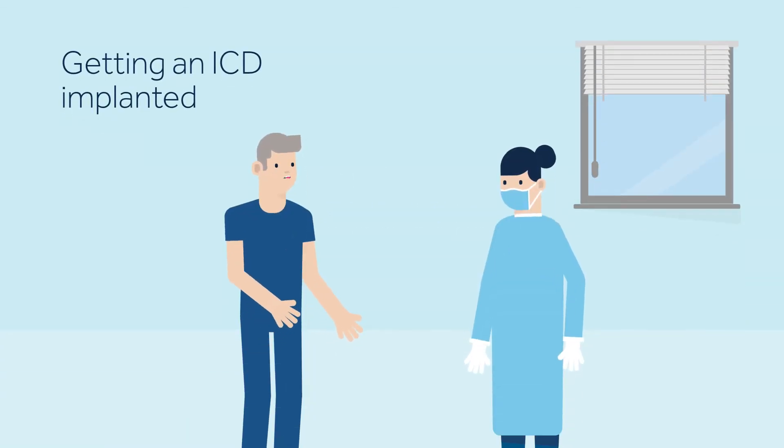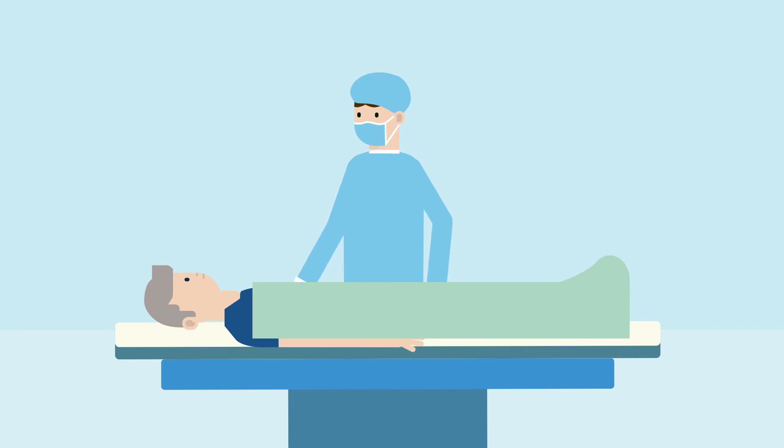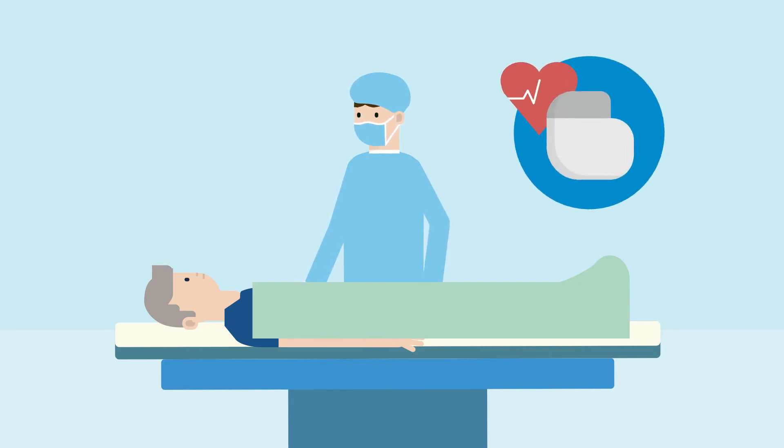The day of the procedure, your care team will help you prepare for surgery. The procedure is conducted in a Hospital Cardiac Catheterization Laboratory, or CathLab, a place where minimally invasive surgical interventions are done. Before the surgery, medication may be given to make you sleepy and comfortable. Generally, the procedure is performed under local anesthesia. A small incision, approximately 5 to 10 cm long, will be made in your upper chest area, just below your collarbone.